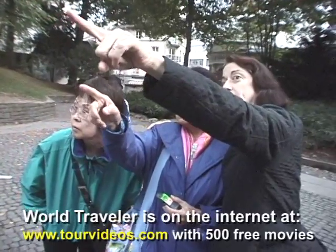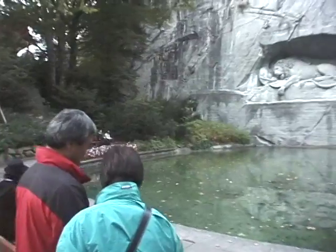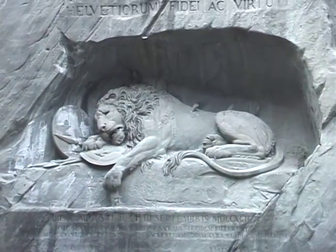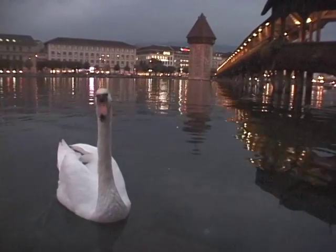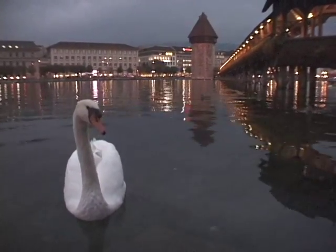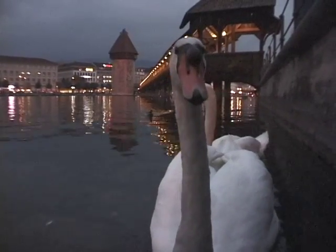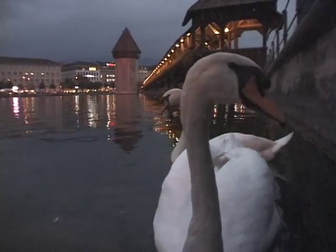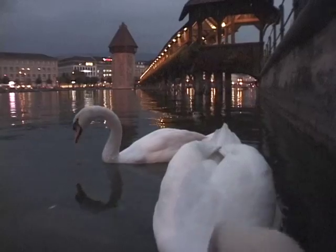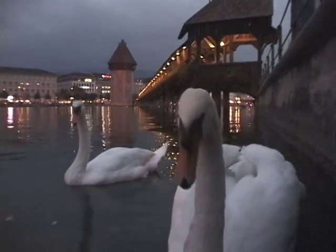It's carved right into the cliff. It commemorates a battle that the Swiss Army mercenaries were engaged in at the Tuileries Gardens back in the 18th century. Continuing our walk into the evening, there's a beautiful view of the swans gliding by on the river and the Kapellbrücke in the background — the chapel bridge, one of the signature sights of the city.